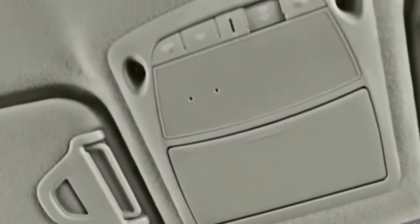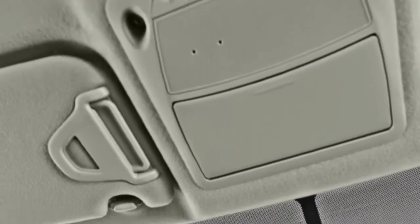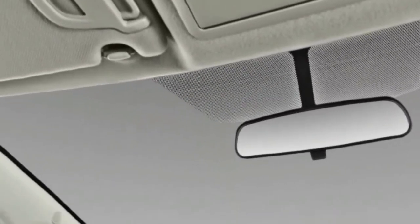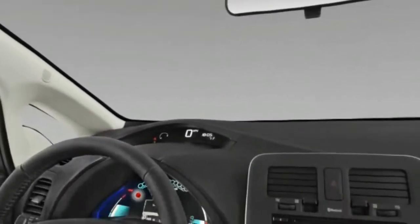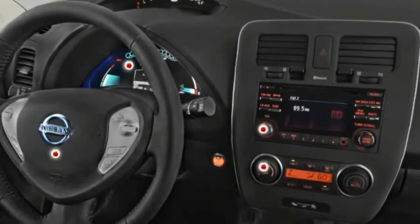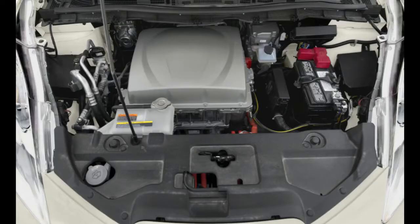One could argue the Nissan LEAF is the best-selling electric vehicle because it was first to market — a head start that generated a publicity wave it's still riding. But now there are several EVs that offer more range, a more inviting interior, better utility and more style than the LEAF for a little less money. Like most electric cars, the LEAF can be fairly responsive off the line, but that sensation doesn't last — it runs out of enthusiasm at highway speeds. Most newer EVs eclipse the LEAF's lackluster 0-60 mph time of 10.2 seconds.